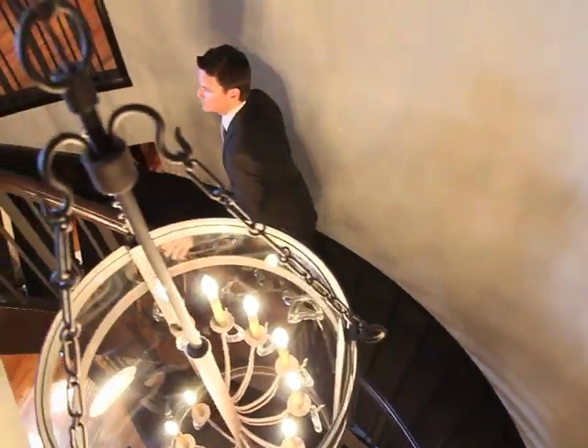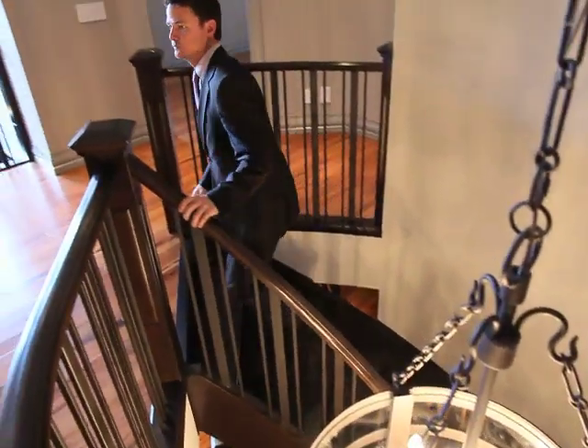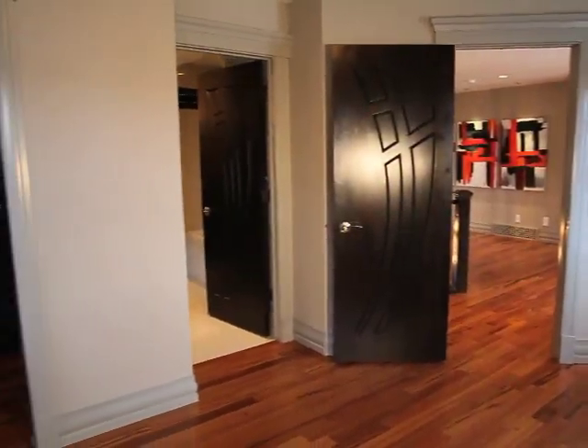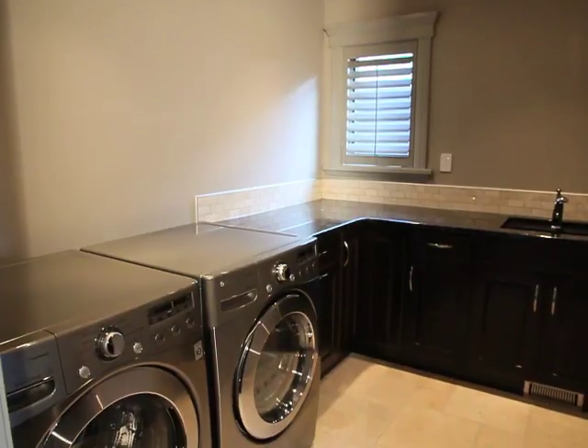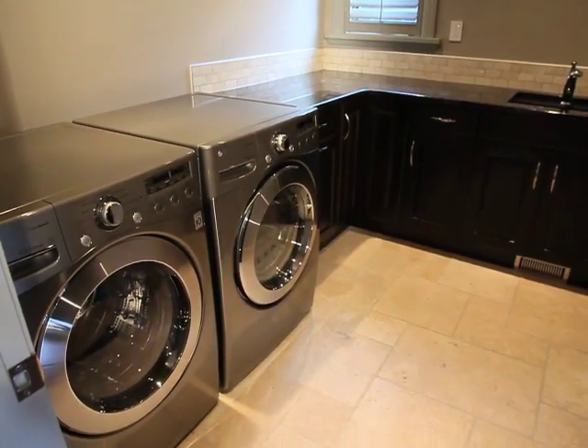Climbing toward the summit of the Monticello, the upper level features two large bedrooms, each with their own walk-in closet and gorgeous en suite. There's also a well-built second laundry area nearby.